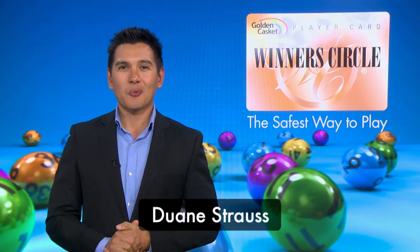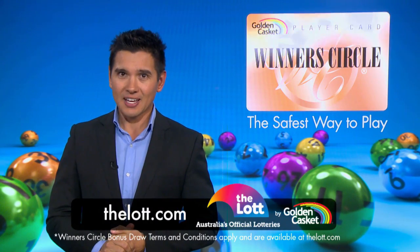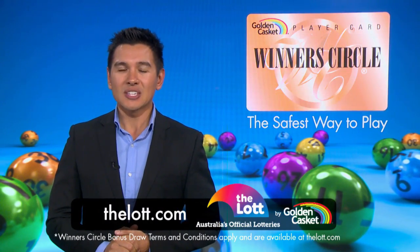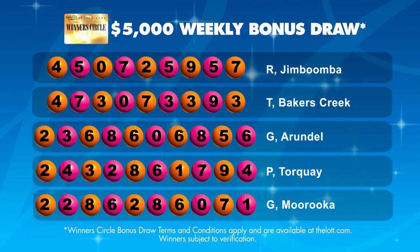Hello, Dwayne Strauss here and welcome to another Winner's Circle bonus draw. When you use your Winner's Circle card to buy your lottery entry either in store or online with a linked card, you'll receive one entry into the weekly bonus draw for every dollar you spend. See thelot.com for full details.